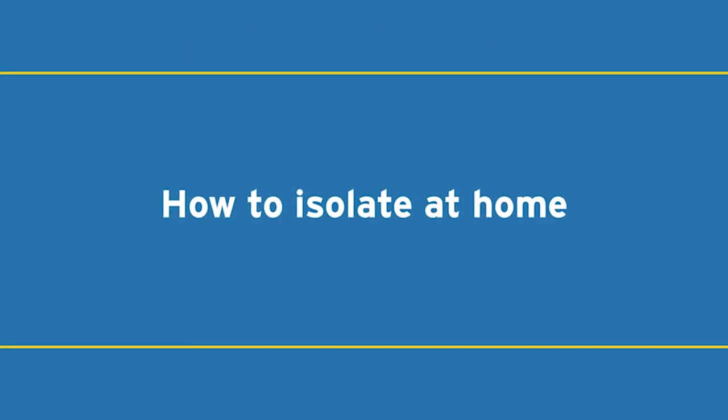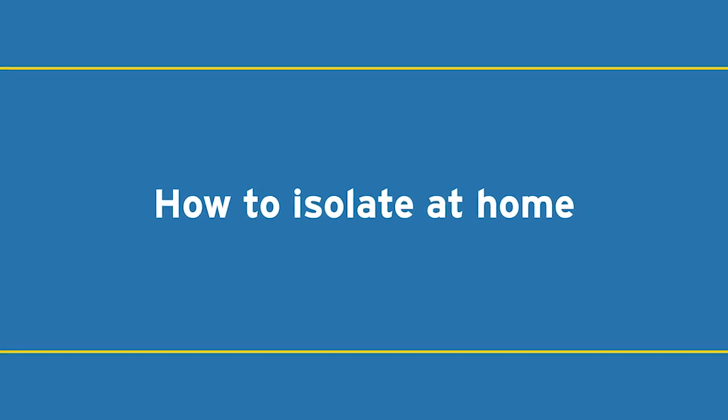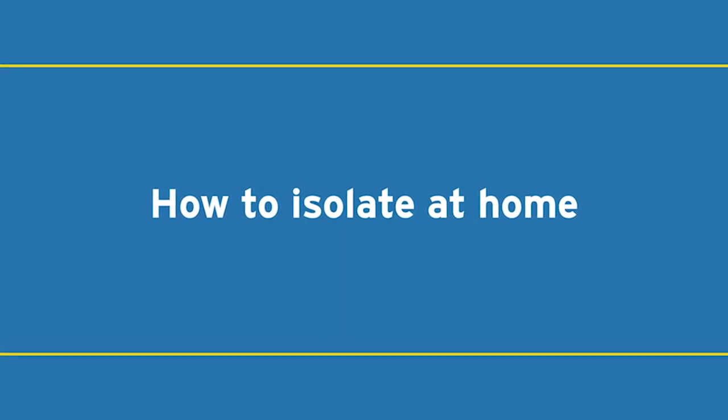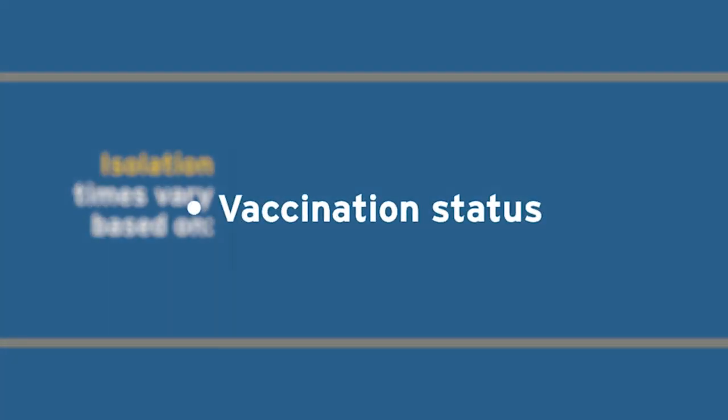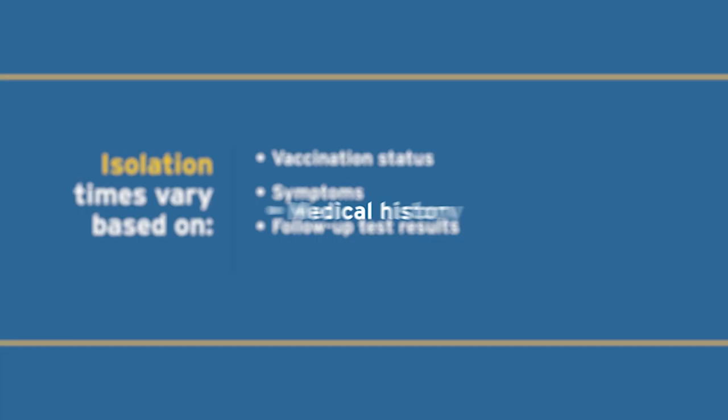If you receive a diagnosis of COVID-19, the first thing to do is isolate yourself to prevent spreading the virus to others. Isolation times may differ based on your vaccination status, symptoms, follow-up test results, and medical history.